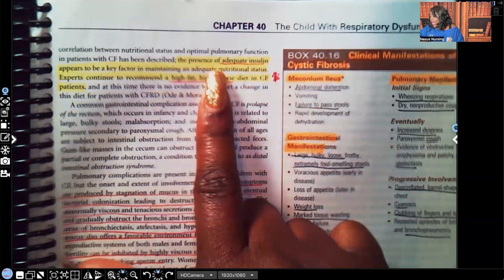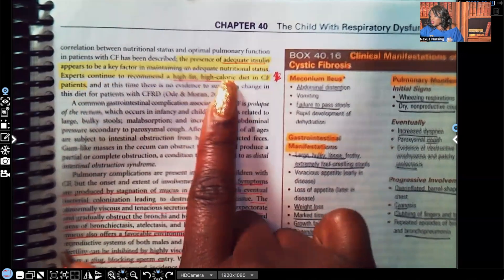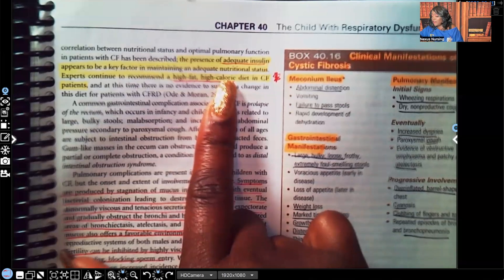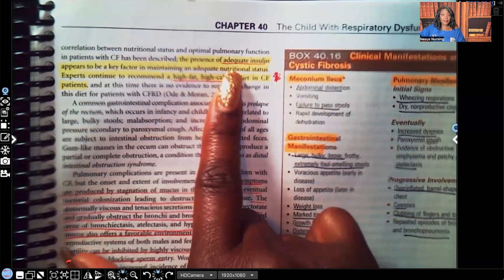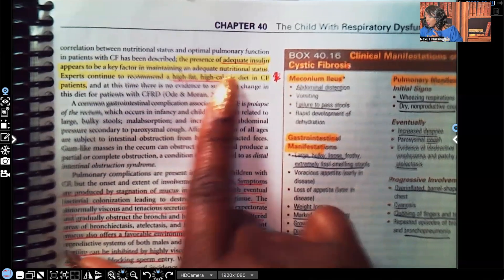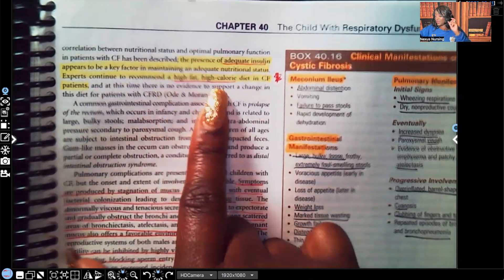The presence of adequate insulin appears to be a key factor in maintaining adequate nutritional status. Because the pancreas isn't making insulin the way it should, maintaining adequate insulin is key to keeping that patient's nutritional status up to par. Experts continue to recommend a high-fat, high-calorie diet for cystic fibrosis patients.